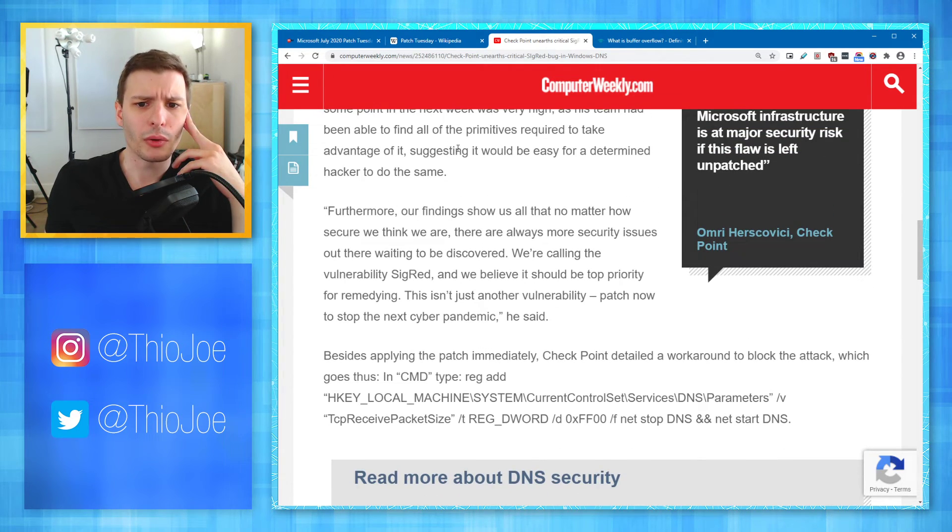Our findings show that no matter how secure we think we are, there are always more security issues waiting to be discovered. Checkpoint is calling the vulnerability SigRed and believes it should be a top priority for remedying.